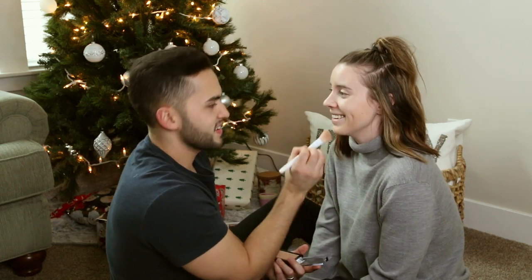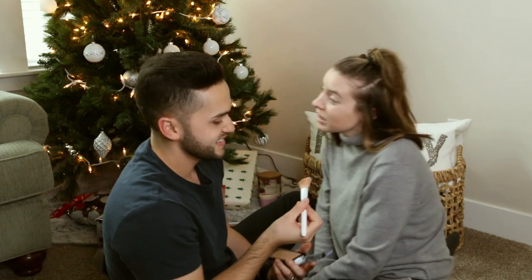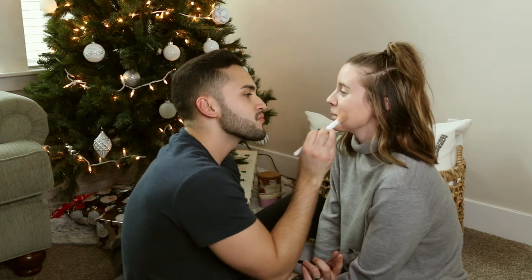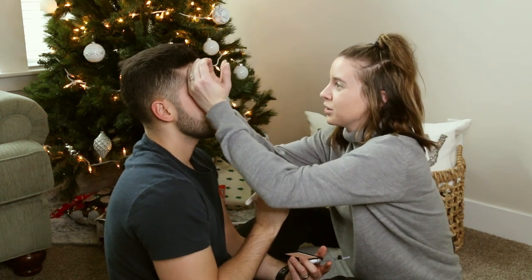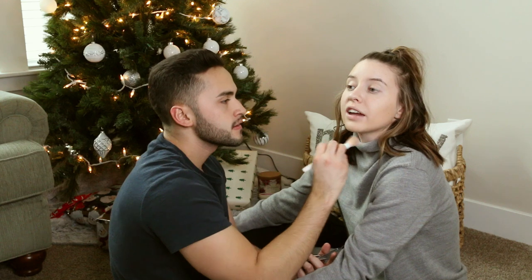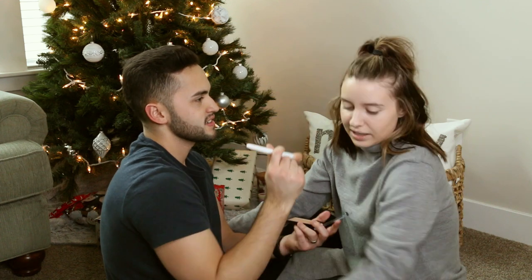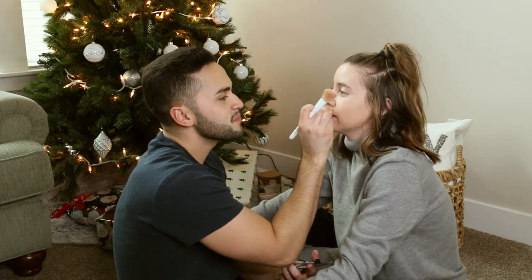Carly notices Sebastian has given her a bronze mustache and questions why. He doesn't know. She gives him contouring instructions: put bronzer on the forehead to narrow it, carve out the cheekbones for definition, and avoid the center of the face and under eyes. Sebastian asks if he can erase mistakes — she starts to explain how but then says not to try it. She's nervous about it.